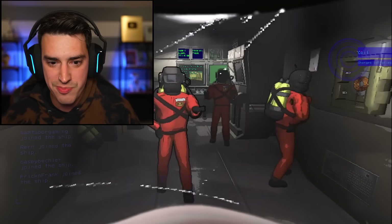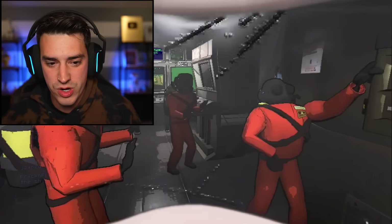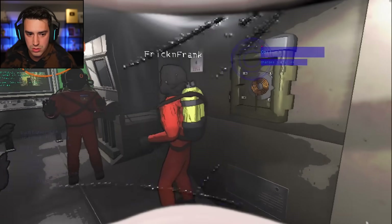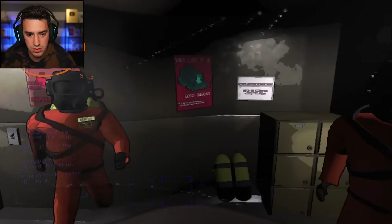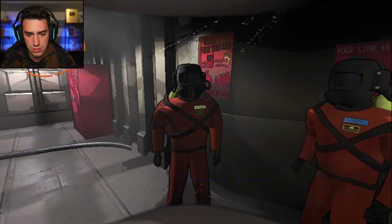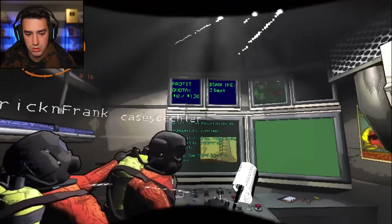Here we are in a ship. Are you guys dancing? Oh, we're all dancing. This is great. So what do you do in this game? All we have to do is go on random moons, collect a bunch of scrap, take it back to the company building and sell it, and we have to hit the quota. It's 130.